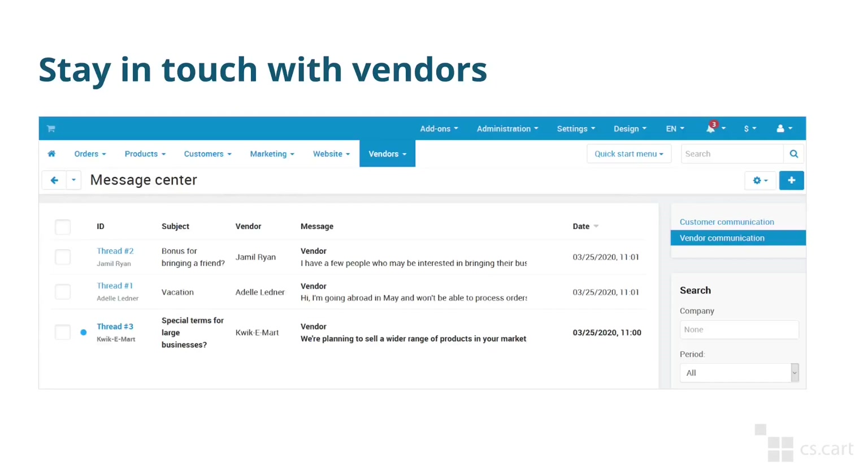In 2020 we also added communication between marketplace administrators and vendors. For example, a vendor can contact the marketplace administrator from the page of a specific import preset or order. This will allow both parties to understand the context of the conversation.